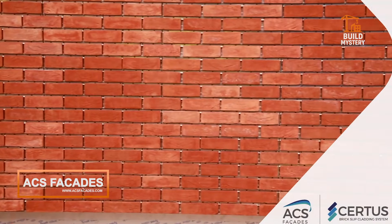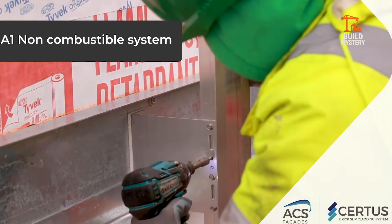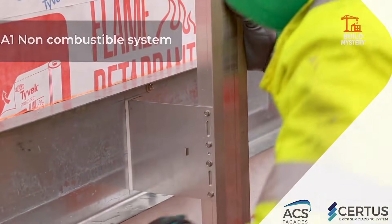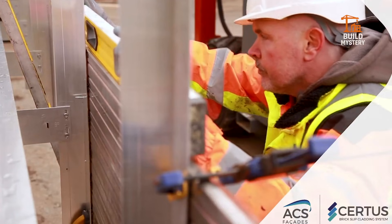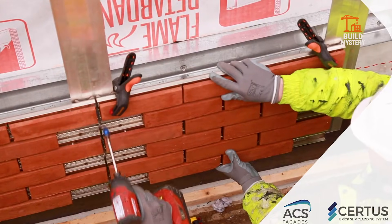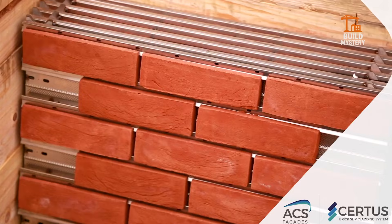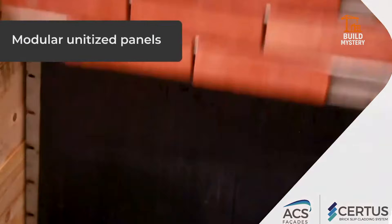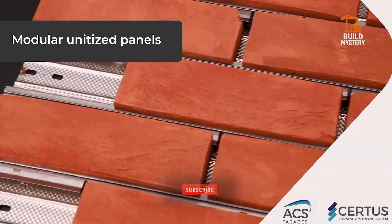This is ACS Facades, a company engineering next-generation exterior systems for modern buildings. Their advanced brick slip and facade solutions replace slow, traditional brickwork with fast, precision-built panels. Each unit locks onto a structural rail system, creating a rigid, weather-tight envelope around the building. No mortar, no long curing times — just clean installation with millimeter accuracy.